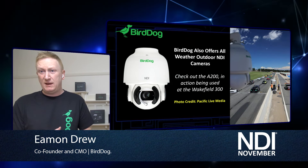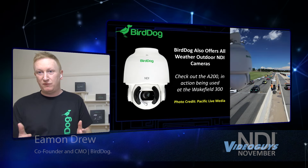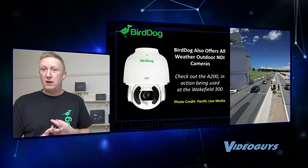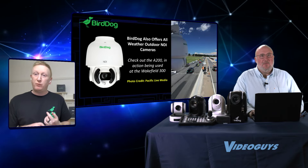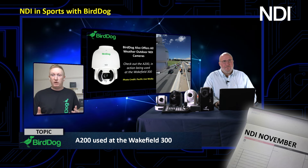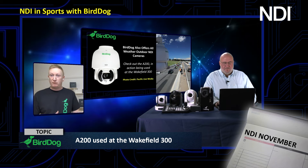At the Wakefield 300, which is a car race in Australia, they hung the A200 up and ran a single cable to it — not just NDI for video, but also power using a PoE injector. It can be controlled remotely to move the camera around. With our new Gen 2 version of the A200 and A300, you can also remotely shade them. There's a full color matrix with red, green, blue, magenta, cyan, and yellow — 64 levels of hue and saturation — giving you full color control over the cameras remotely over a single cable.